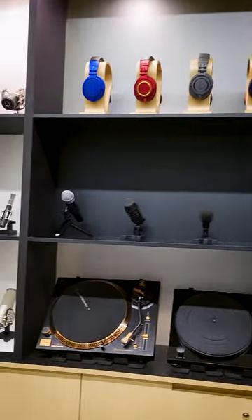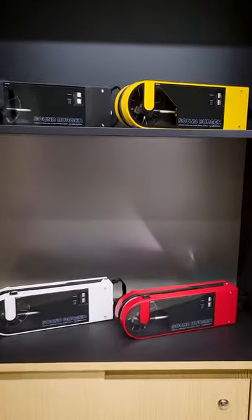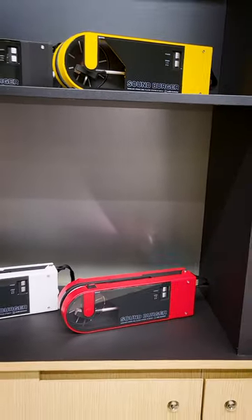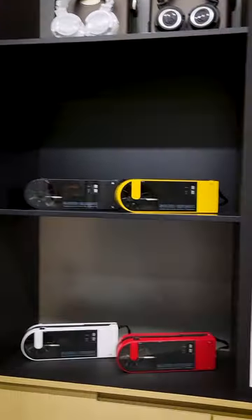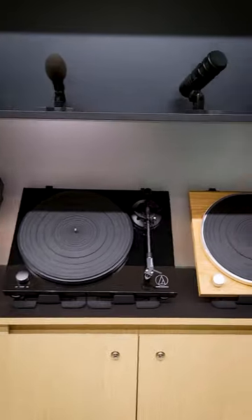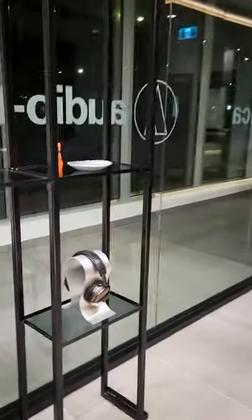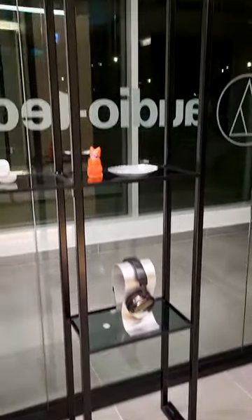M50x variants — super nice. Check out the microphones. This is a Sound Burger, so it's a vinyl record player. More M50x's, and then the turntables look awesome.